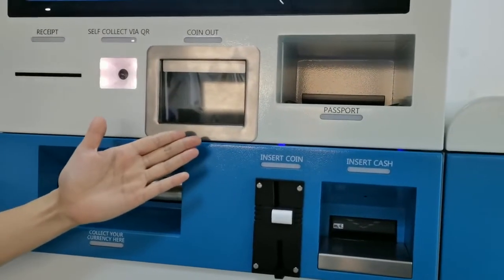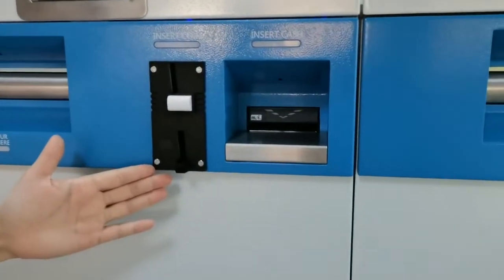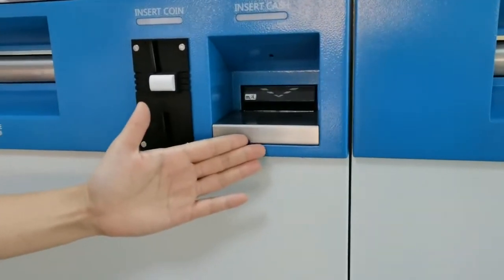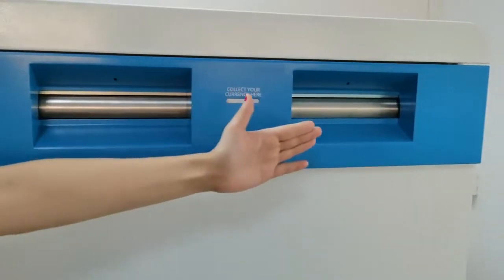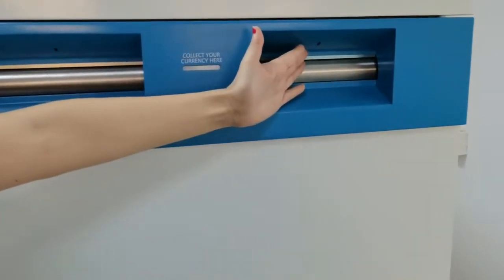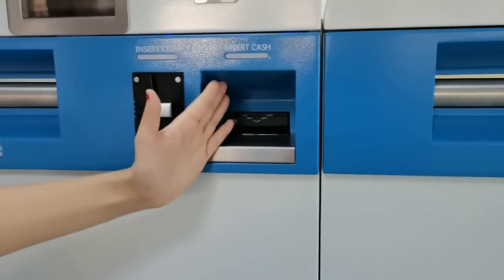Coin dispenser. Passport scanner. Coin acceptor. Cash acceptor. 3 cash dispensers with 21 cash boxes. And it's equipped with pin-pull cameras for all cash acceptors and dispensers.